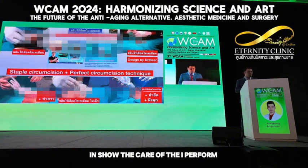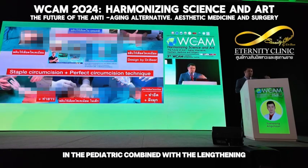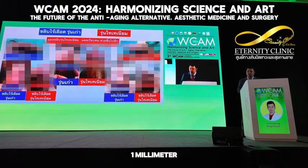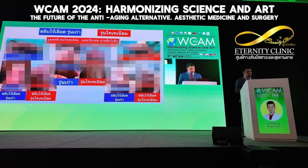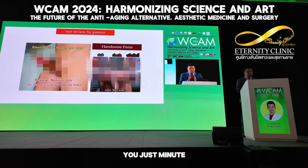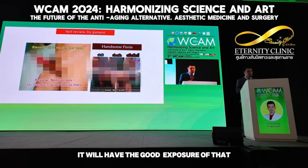I show the case where I performed circumcision in a pediatric patient combined with lengthening and treatment of premature ejaculation. Because it can be performed in a diameter of one centimeter, it can be performed with the stapler in boys around seven years old. If you combine circumcision with filler injection, you need to ensure the volume of the filler is symmetrical, which will give good exposure.